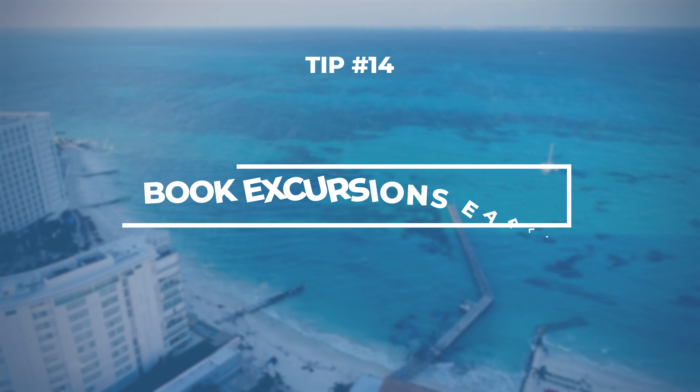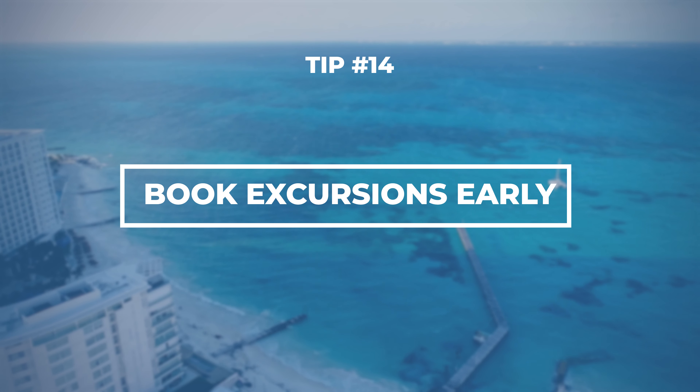Carnival offers some amazing excursions, but they sell out pretty fast, so you want to book them as soon as possible. If you book through Carnival, the ship is going to wait for you — they will not leave you behind. But if you go with a third party and you don't make it back in time, that's when you wind up on an episode of 'Port Runners.' So good luck.